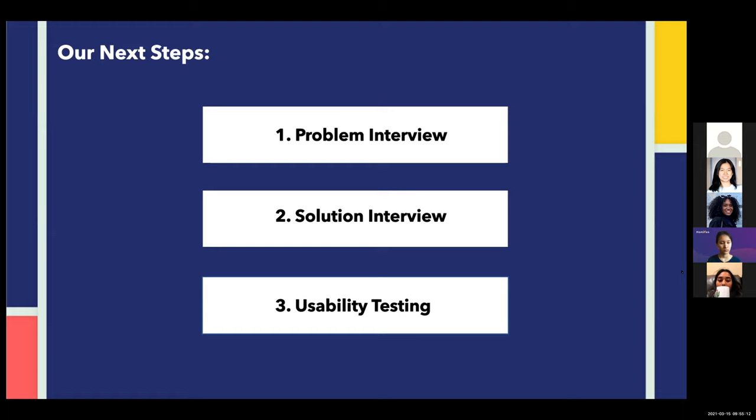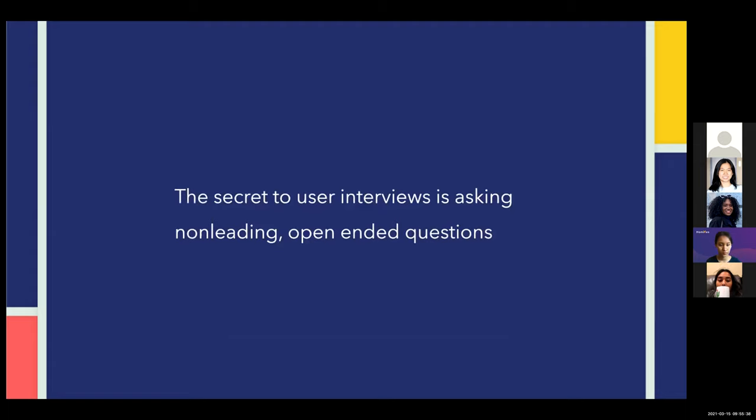From there, we were able to pull insights about people's current experiences and come up with our solution. The solution interview was really just to test the hypothesis — for example, that appreciation could be something meaningful here, and that people wanted to express and communicate with their roommates in a better way regarding tasks. From there, we created some designs and were able to do a usability test. The key insight is that the secret to user interviews is asking non-leading, open-ended questions like 'tell me about a time when' or 'what if this happened.'